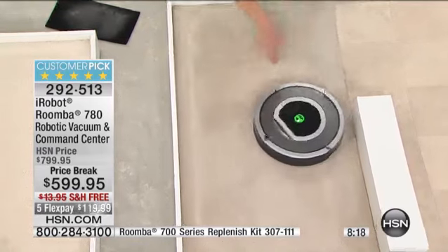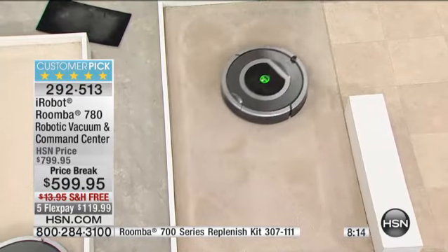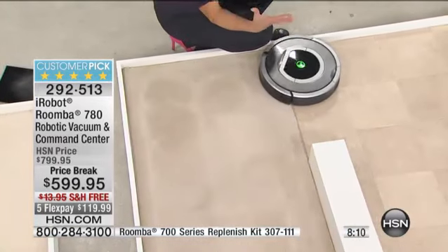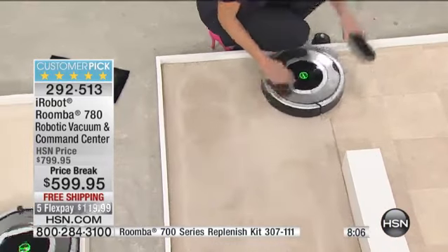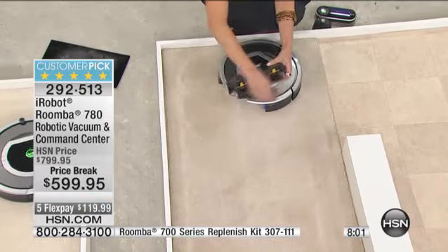The Roomba says, 'I'm done with this room — I'm going to go into the other area and do some work over here.' It's ingenious because now, just like you, it cleans from room to room. And look what it's picked up in just this short amount of time — just the pet hair that was here on the carpet.